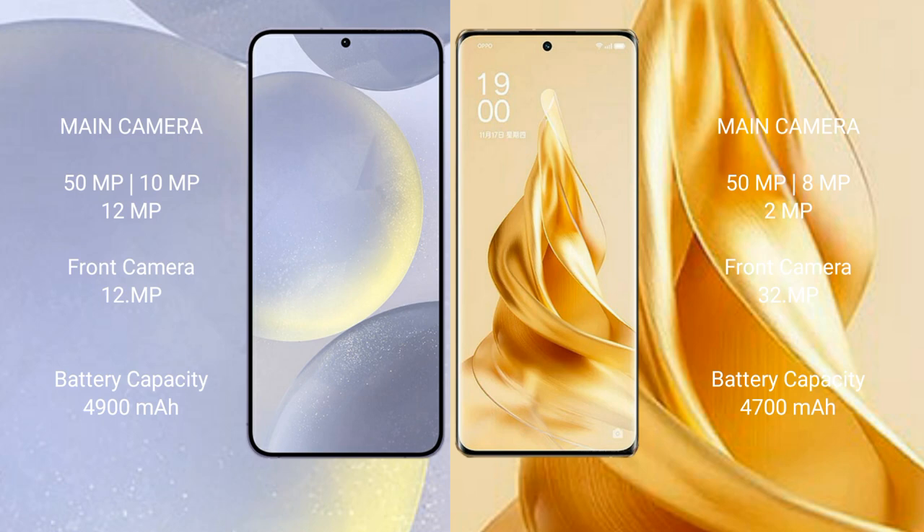Samsung Galaxy S24 Plus has a 4900mAh battery with 45W fast charging support. OPPO Reno 9 Pro Plus has a 4700mAh battery with 80W fast charging support.